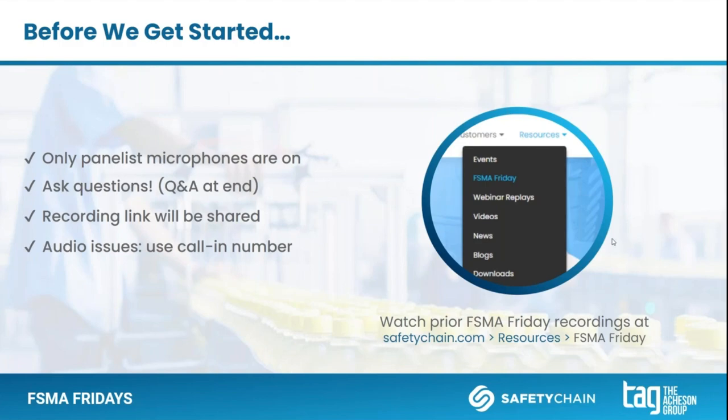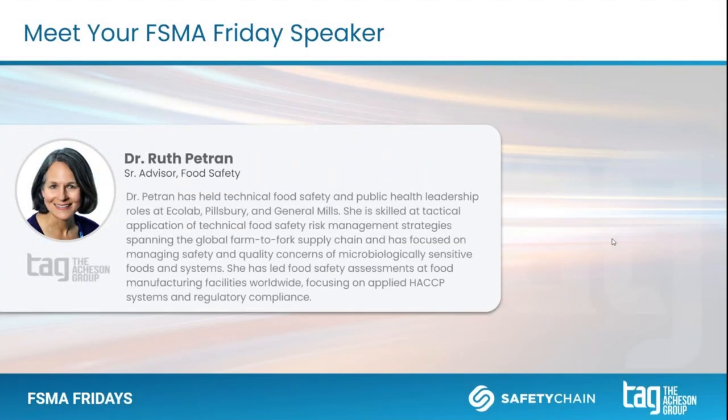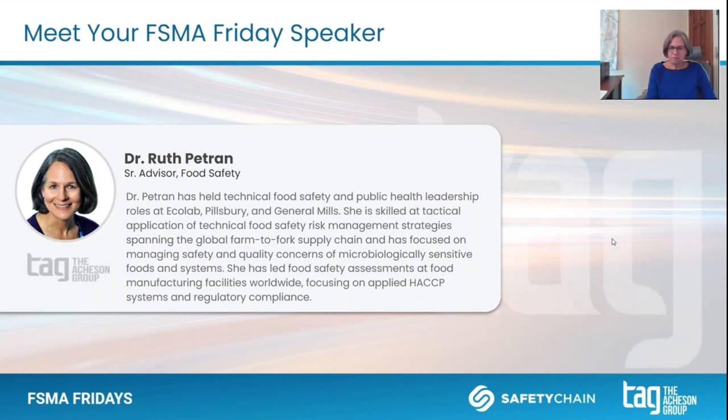With that out of the way, let's get to it. I am super excited to welcome back to the show Dr. Ruth Bertram. She has extensive experience in microbiology, food safety, and quality assurance. She's worked for big companies like Pillsbury, General Mills, and Ecolab, where she was the vice president of food safety and public health. Your last FISMA presentation around the safety risks within our global food trends was absolutely one of our more popular ones last year. We really appreciate you coming back and sharing insight around the changes to the PCHF rule.